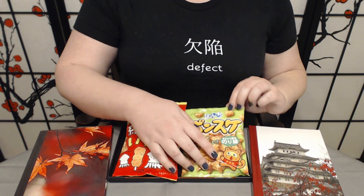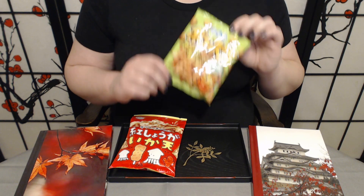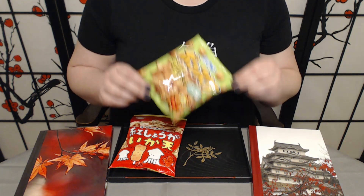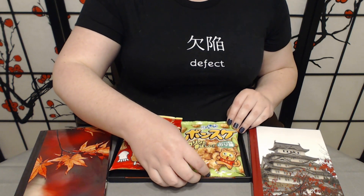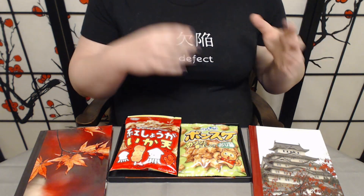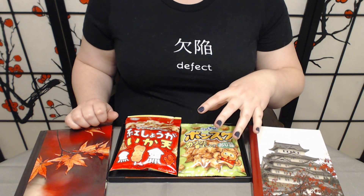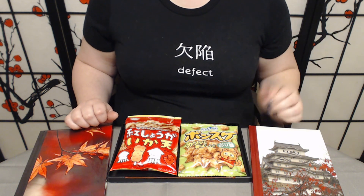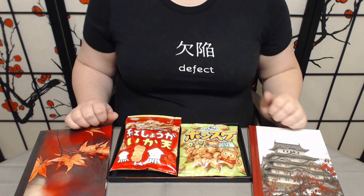We're also going to try the Ponsuke nori and salt snacks. These are pretty straightforward — they're rice crackers with seaweed and salt flavor, should be pretty good. I am looking forward to these because seaweed and salt is a combination we've run into several times and for me it just works. In Japan this is a very common flavor combination, and sometimes it makes me think of onigiri. These have been really pretty good. Let's get started — itadakimasu!